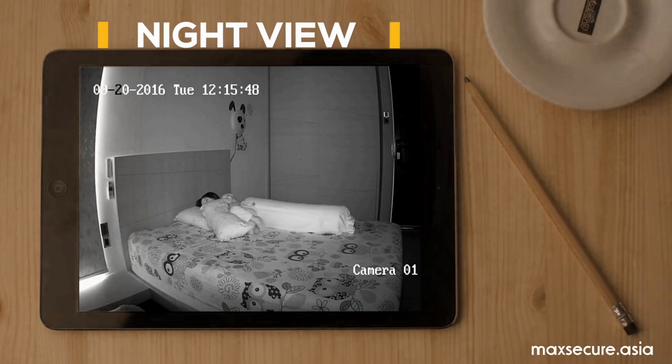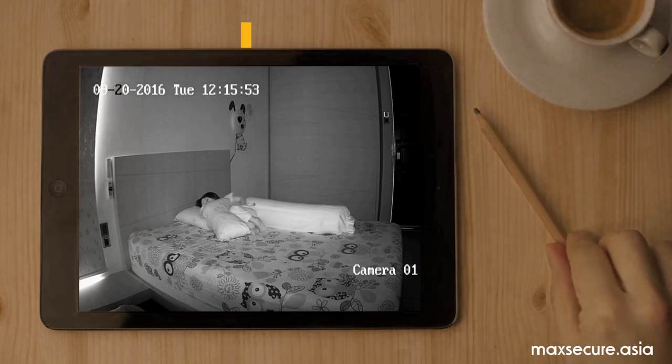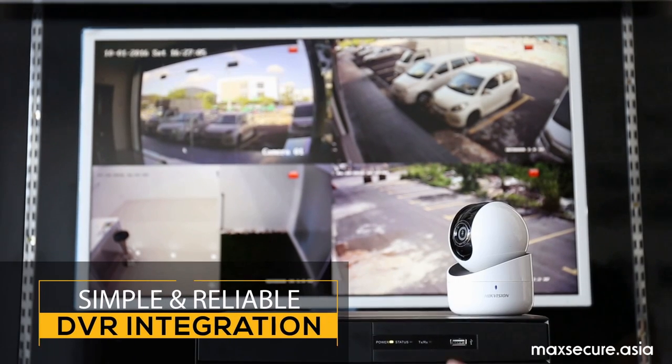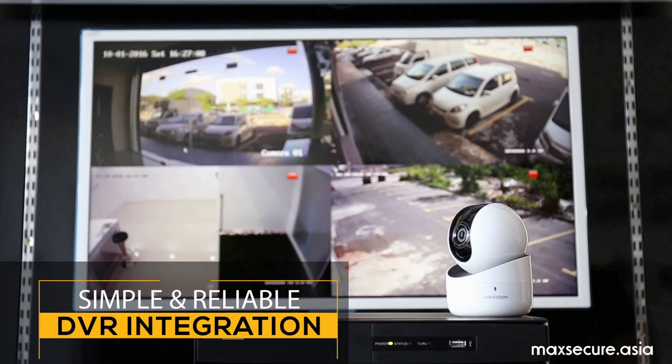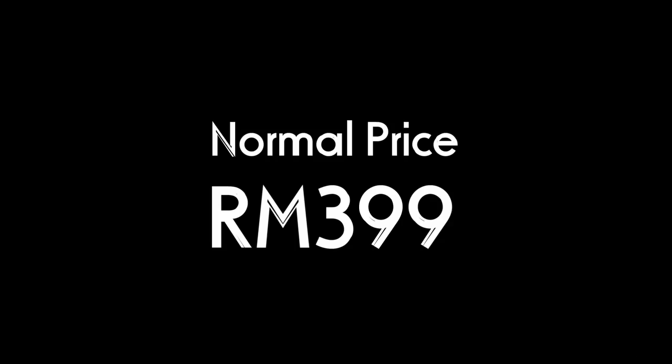If you are late getting home, you can still monitor whether your children are in bed or not. To extend the recording up to a month, you can integrate it to an NVR system. When there is an intruder, it will notify you through the mobile app.